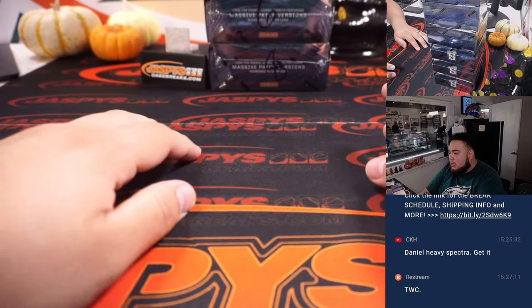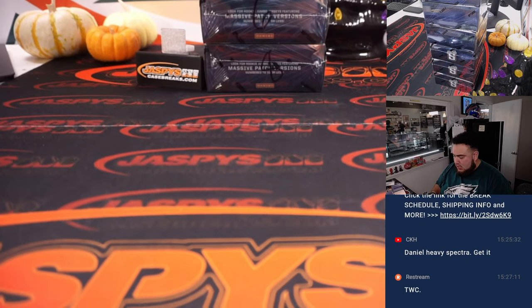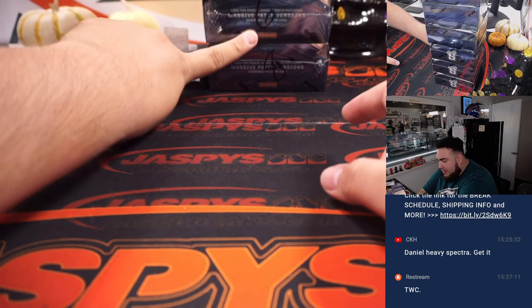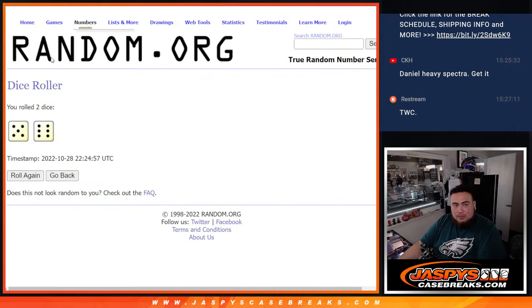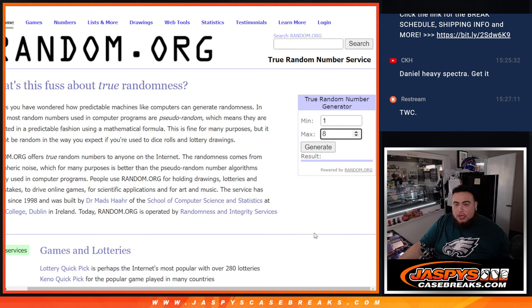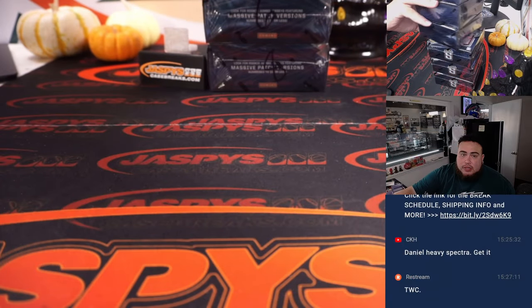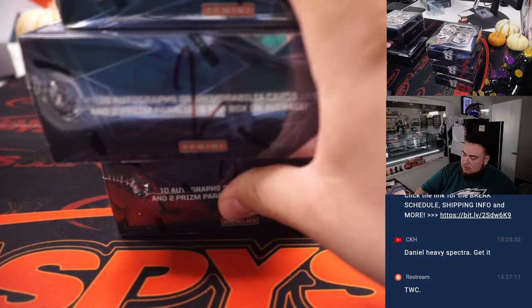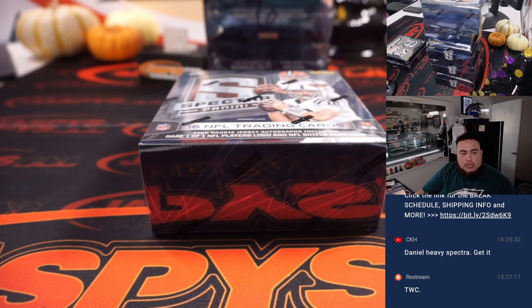It looks like Joe numbered these boxes from 1 through 8 — looks like 4 and 7 are not available. So let's generate a number to see which box we get. We got 3, so let's go with box 3. The next one is already in the store.